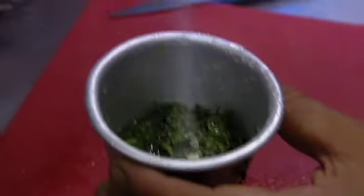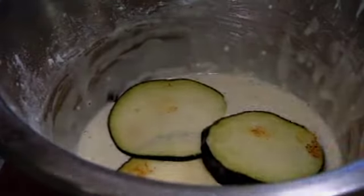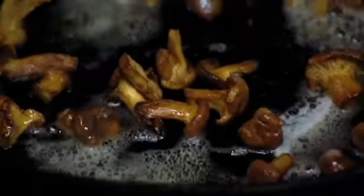A tiny pinch of salt, and that's it. He deep fries aubergine in tempura batter, then Eric fries giroles, a chopped shallot, and his spatula with butter.